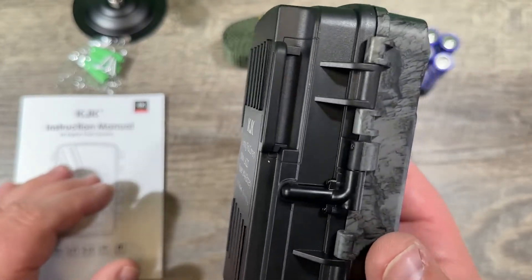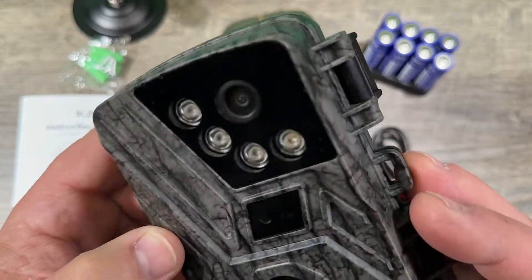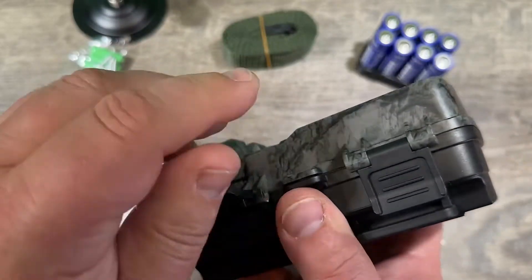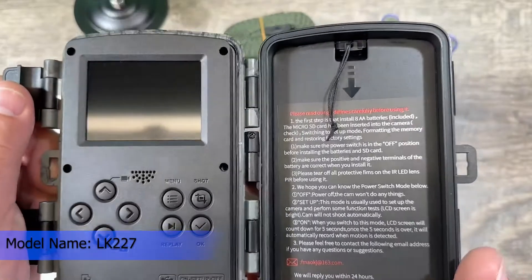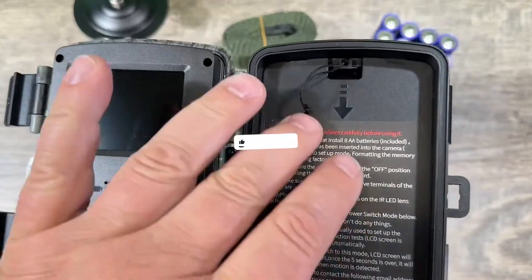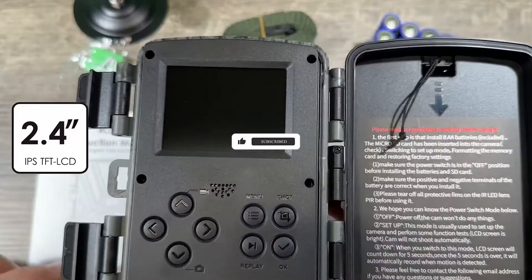Thanks to a state-of-the-art image sensor and premium starlight optical lens, the KJK trail camera provides 4K ultra-clear videos with sound and crystal-clear 42MP images in daytime, low light, or total darkness. Nighttime images are crisp and clear with no graininess or blurring, while daytime photos are rich in color and clarity.